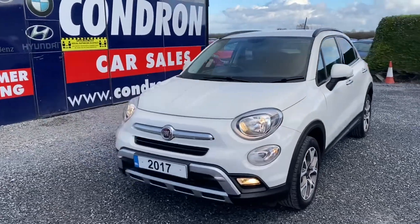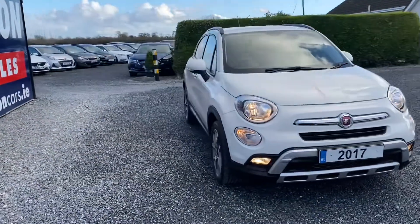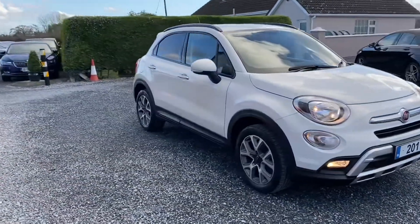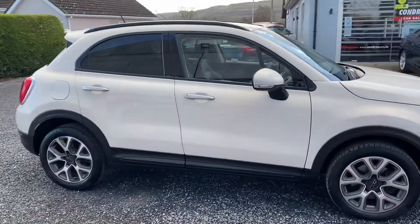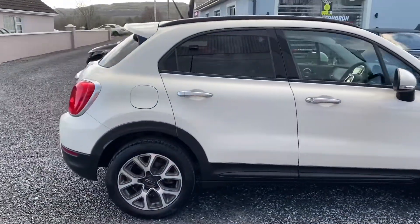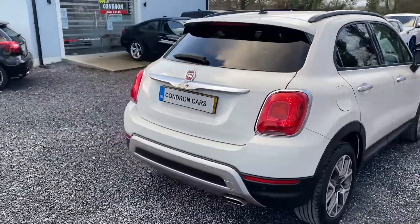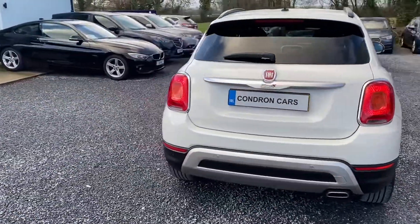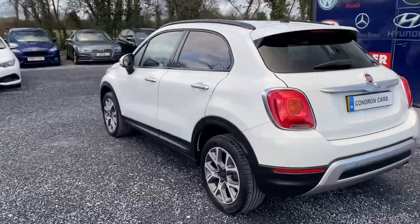Just arrived into stock is this 171 Fiat 500X 1.6 Multijet 120BHP Cross. It's a six-speed manual with very low mileage — only 11,000 miles. The vehicle has sat nav, parking sensors, privacy glass, and alloy wheels.